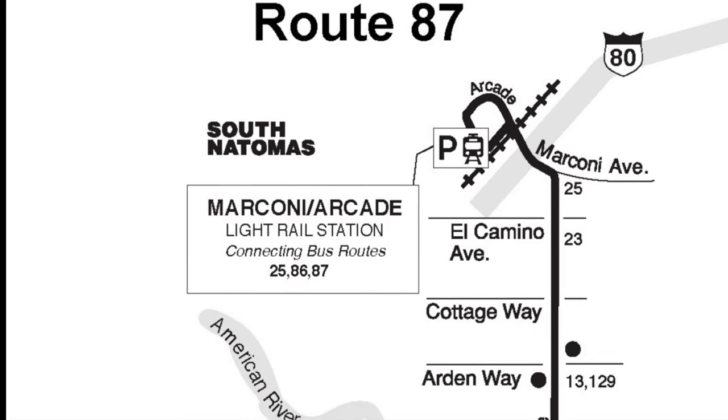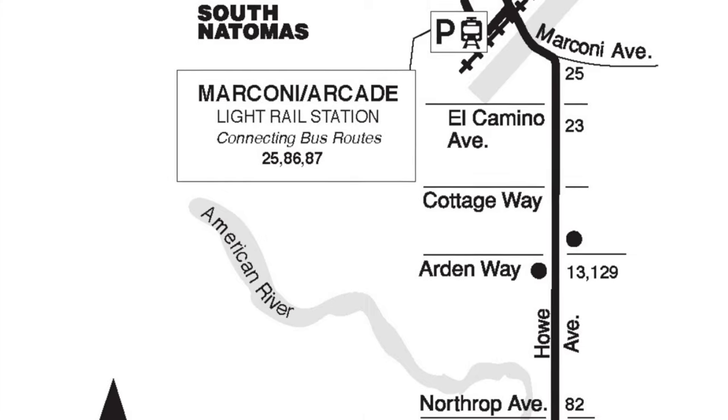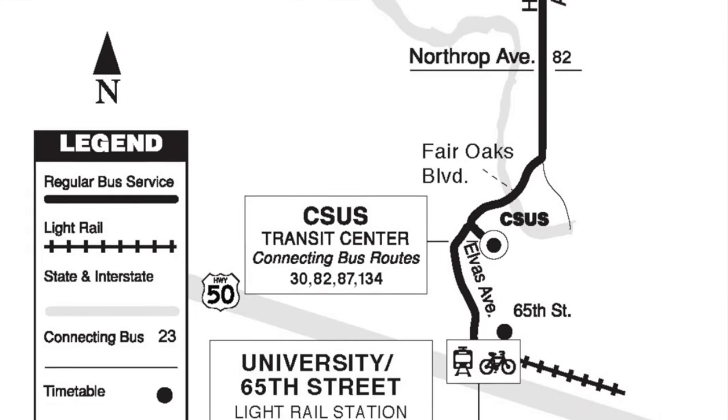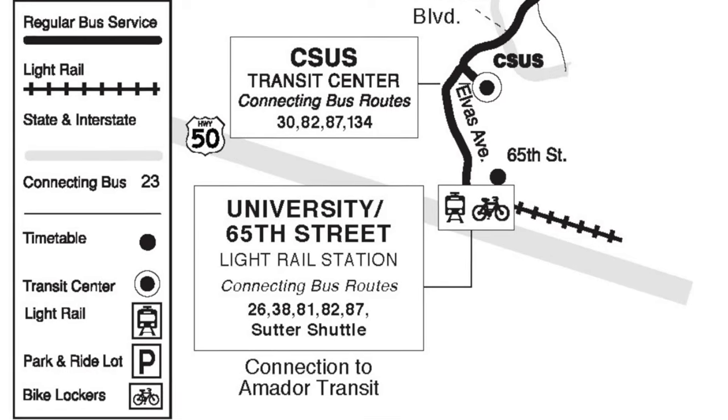Here's a map of Route 87. It has service from Marconi Arcade Light Rail Station. The main street it operates on is Howell Avenue in Sacramento, and it goes to Sacramento State University. It terminates at University 65th Light Rail Station.